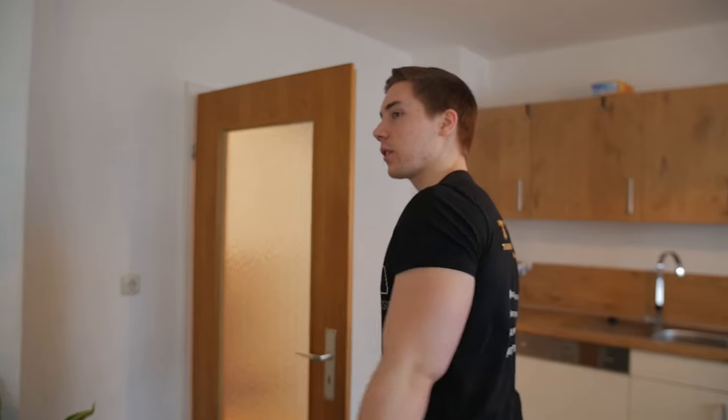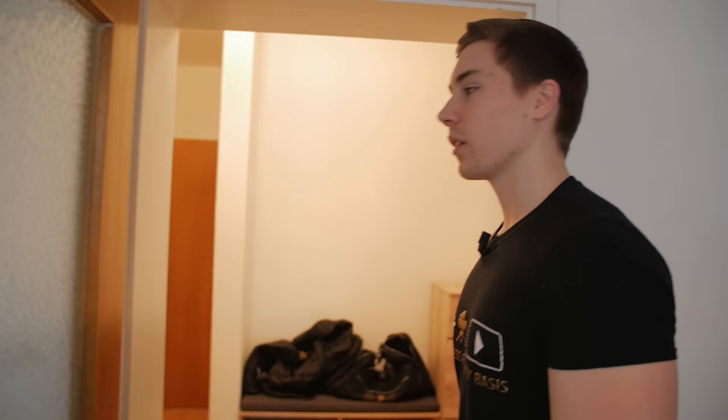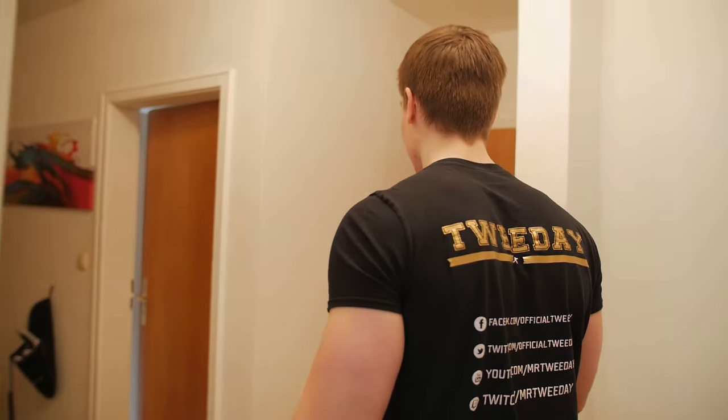If you're wondering about all these extra chairs — I don't know, the chairs just happened, so that's not my deal. Then you've got in here a shower, a bathtub, the bathroom. And this is it.